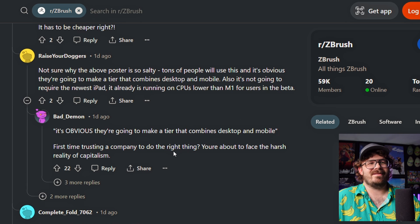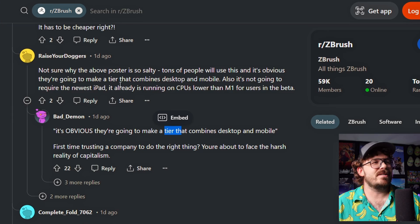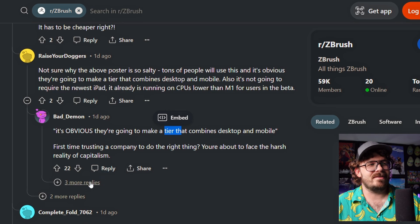First time trusting a company to do the right thing? You're about to face the harsh reality of capitalism. Maybe if it's a higher tier, so instead of $35 a month, maybe it's like $50 a month for both of them. But yeah, that poster probably doesn't know Maxon very well. They've really screwed ZBrush users, and yeah, we don't forget.